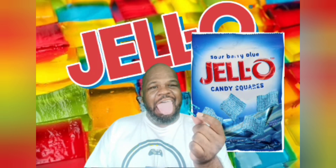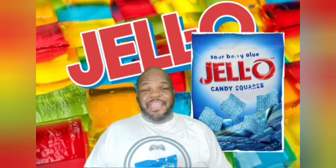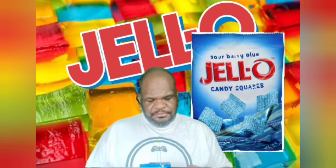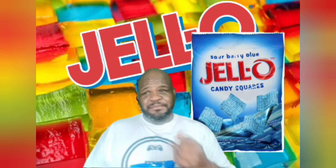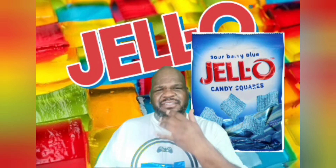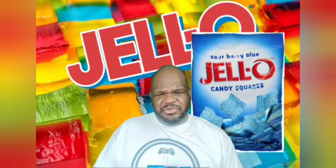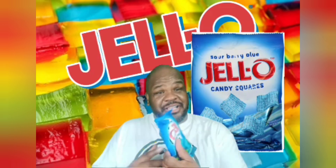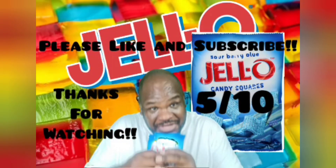Definitely not Airheads. It's kind of tough. The sugar crystals on it give you the consistency of sandpaper, and the mouth feel isn't very pleasing. It's hard for it to break up while you chew it — it just kind of wants to stay together. Stick to Jello guys, this sucks. I give this 5 out of 10. Thank you for watching today and I will taste you next time.